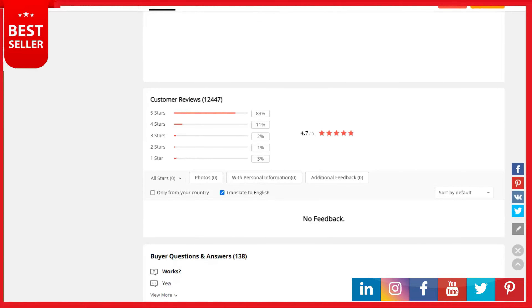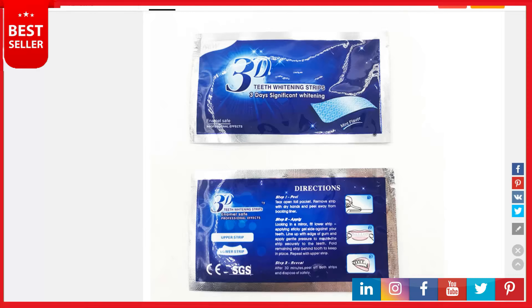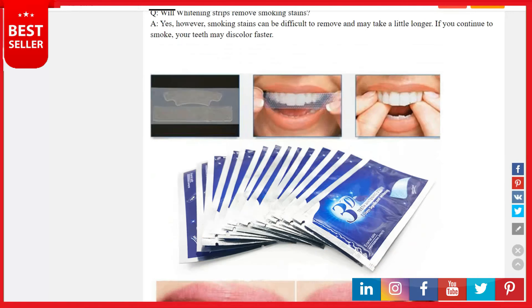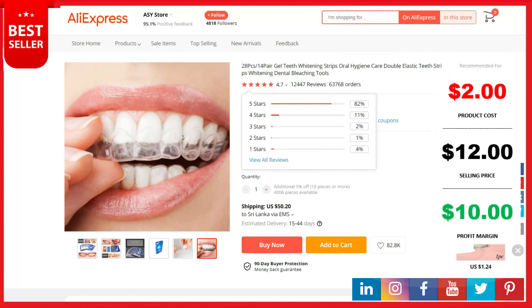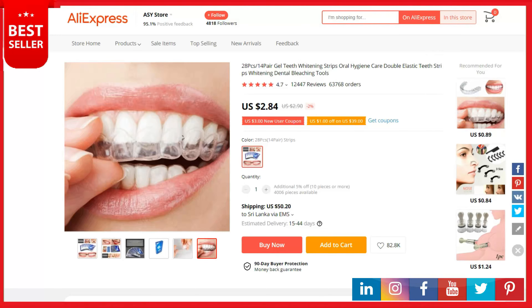Complete all strips within a two-week period. Note: not recommended for pregnant women or children younger than 12 years. People with canker sores, gum injury, or oral surgery should not use the product. Avoid contact with eyes; if accidental contact occurs, wash with water immediately. This is a top selling product on AliExpress with 12,447 reviews and 63,768 orders. Product cost is two dollars, selling price up to twelve dollars, and your profit is ten dollars. Shipping is completely free — the product link is down in the description.